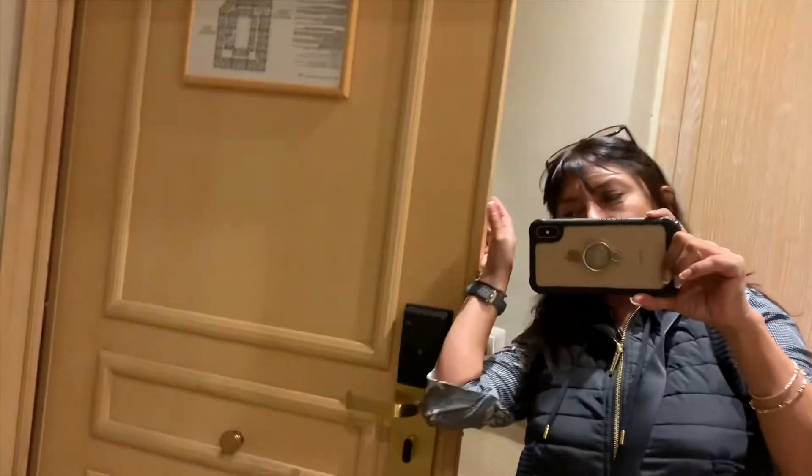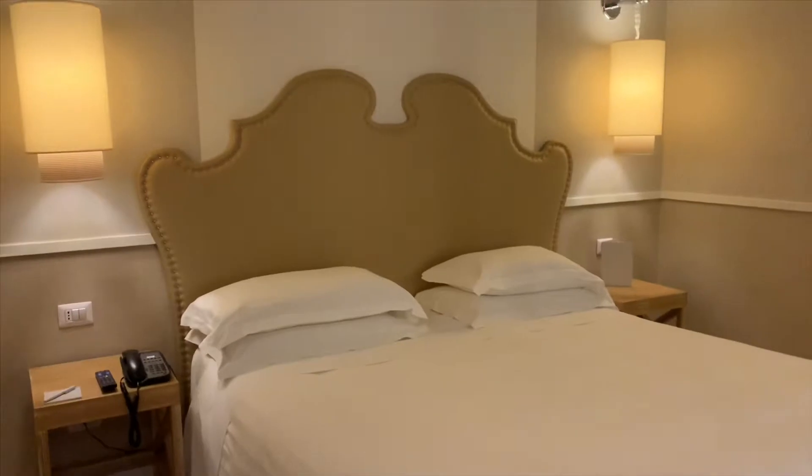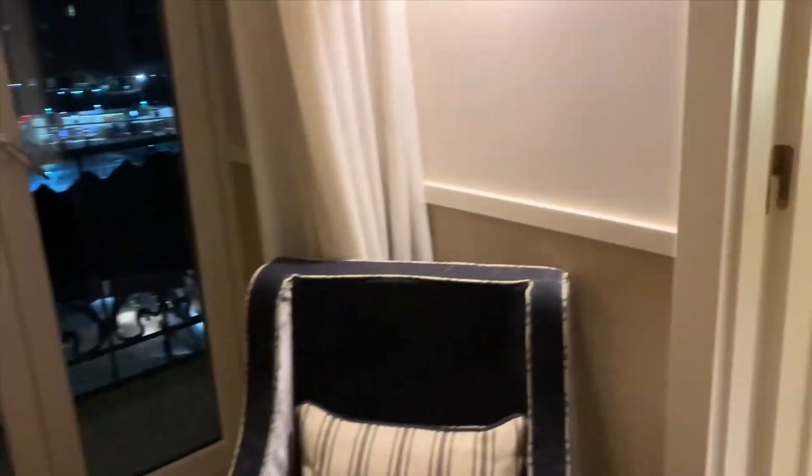Hello, hello amigos. I am in room 510, arriving in Naples, Italy. This hotel, we're just staying one night on our way to Capri and many other places.